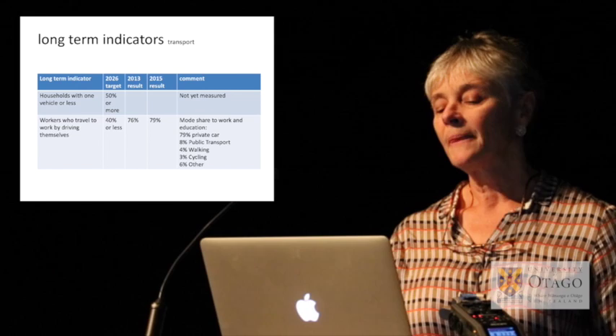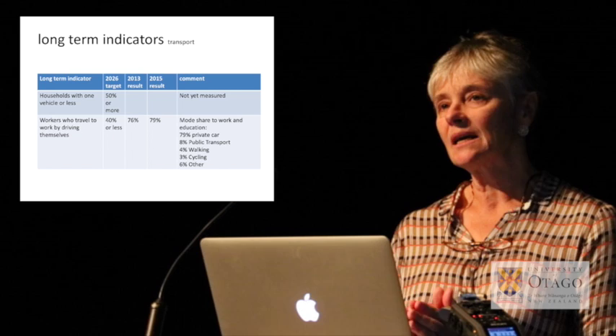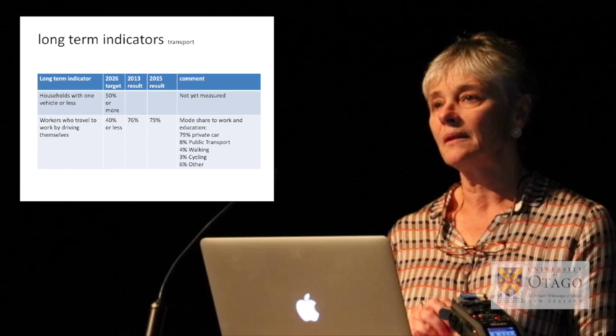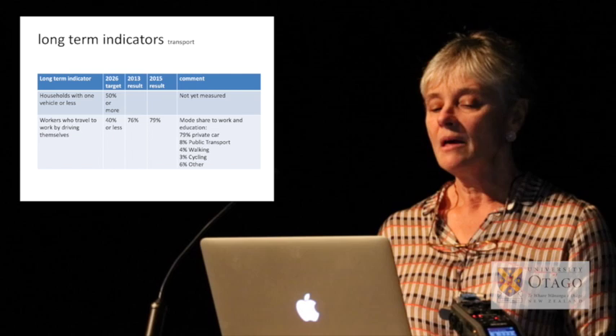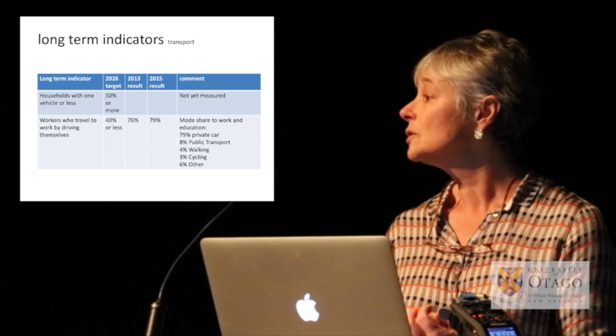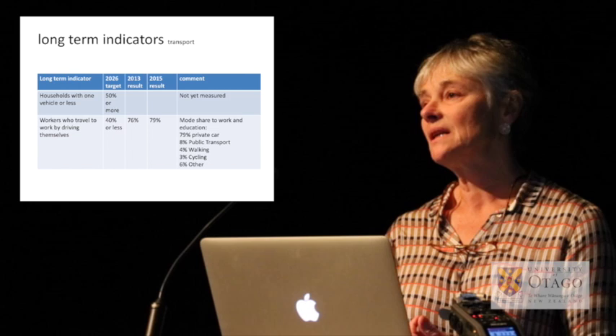The area that everyone acknowledges has been particularly challenging is transport and meeting transport targets. A lot of work has gone into trying to develop public transport there — a ferry that runs from the point to the CBD, bus routes that run quite frequently to the east and west of Hobsonville, and a city-hop carpooling scheme. But the location on the city periphery makes it very difficult in terms of sustainability. Even though the target was 40% of workers travelling to work by driving themselves, currently 79% are driving by car.